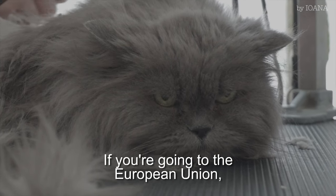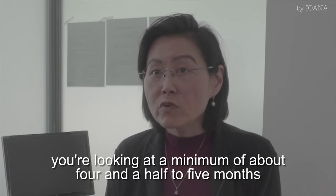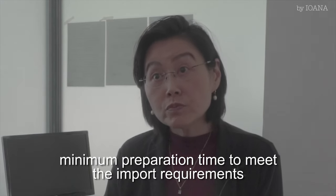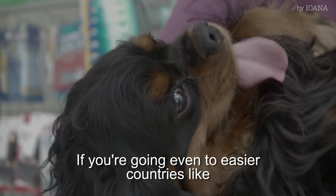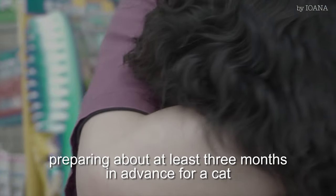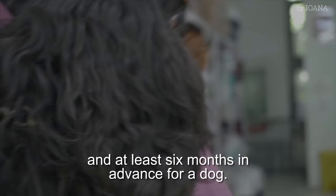For example, if you're going to the European Union, you're looking at a minimum of about four and a half to five months minimum preparation time to meet the import requirements of the European Union and the UK. If you're going to easier countries like the United States and Canada, you really need to start preparing at least three months in advance for a cat and at least six months in advance for a dog.